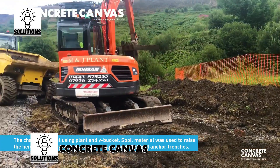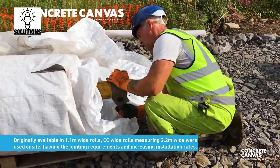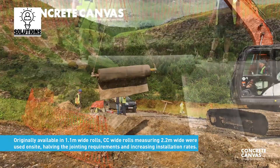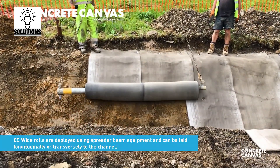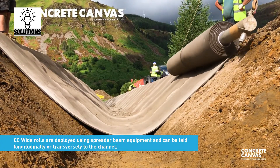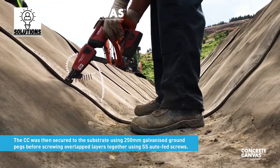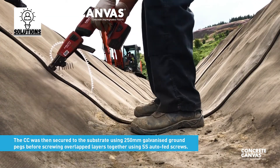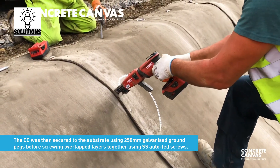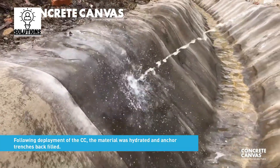Next up, Concrete Canvas. Concrete Canvas is created specifically for erosion control, containment, and shelter applications. This product is part of a revolutionary class of new and innovative materials called geosynthetic cementitious composite mats. Concrete Canvas is a flexible, concrete-filled geosynthetic which provides a thin and durable concrete layer when hydrated. Typically 10 times faster to install than conventional concrete solutions. Essentially, it's concrete on a roll.